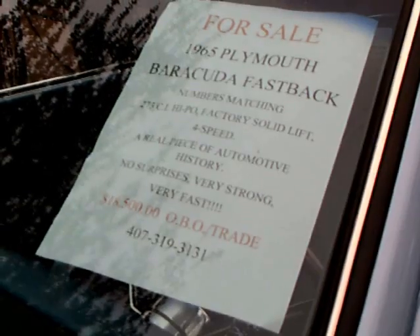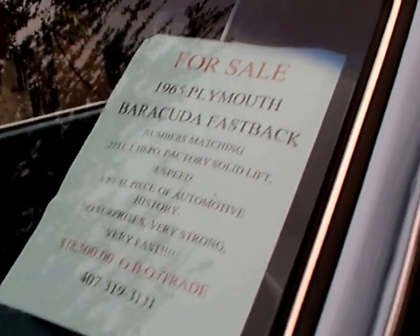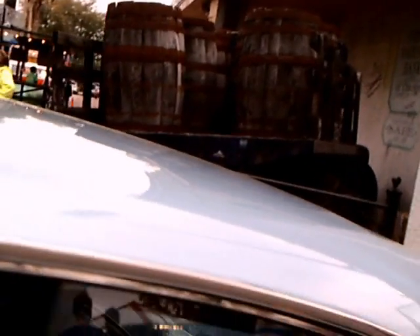It happens to be for sale — this is the information. It has a 4-speed manual transmission.